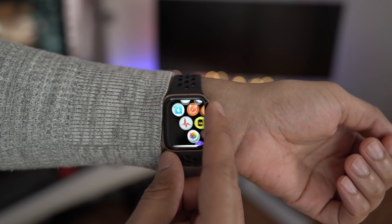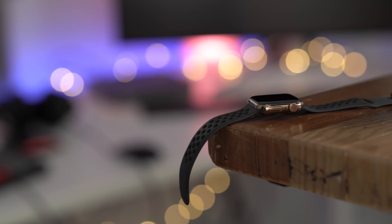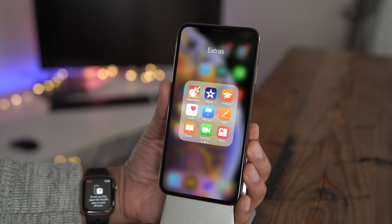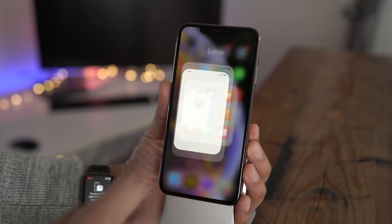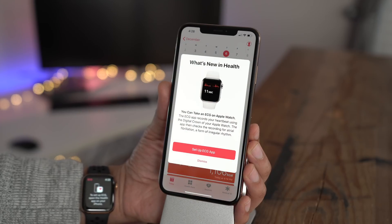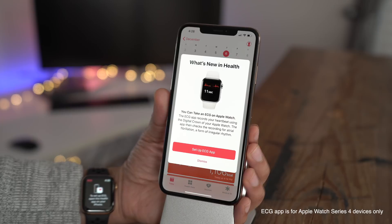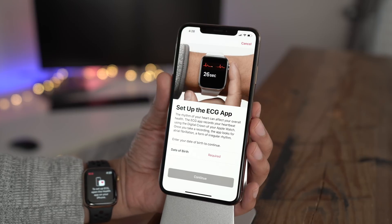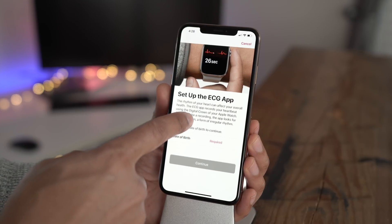A look at what's new in watchOS 5.1.2. The big news with watchOS 5.1.2 is the ECG app on Apple Watch. The ECG app will record an electrocardiogram right on your Apple Watch using the digital crown.